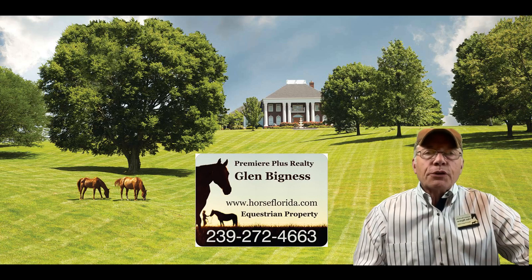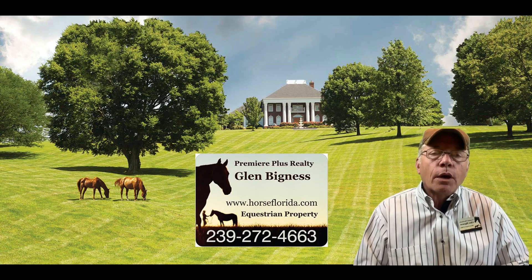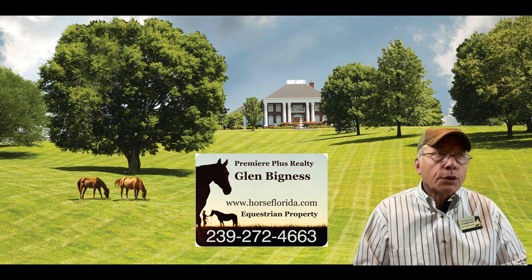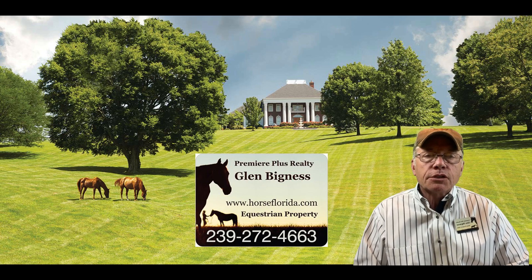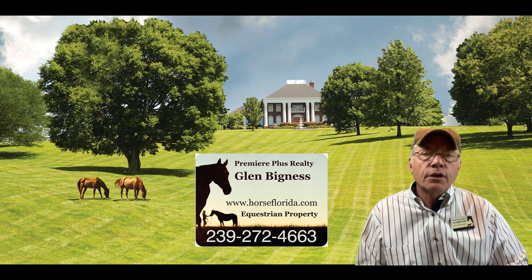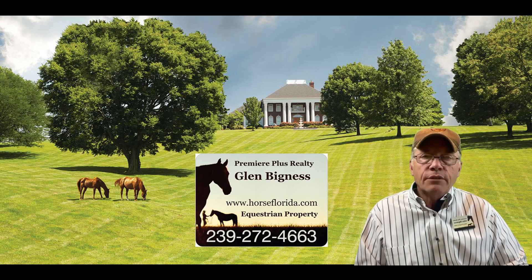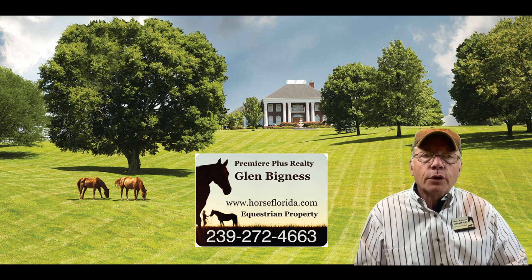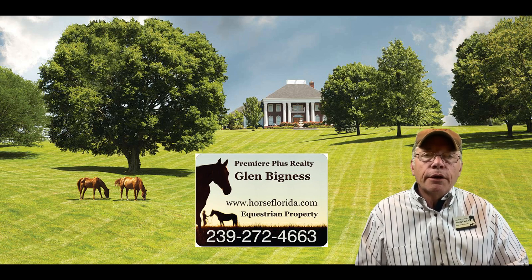Hi, welcome to another one of our video series on real estate here in Florida. This episode is about equestrian properties for sale. We serve 12 to 15 counties in Florida and we build custom searches that are specific just to our horse clients. This includes equestrians looking for professional facilities as well as hobbyists that want five acres and a small barn with a pool home, to bring their horses to Florida and enjoy trail riding or live in an equestrian community.